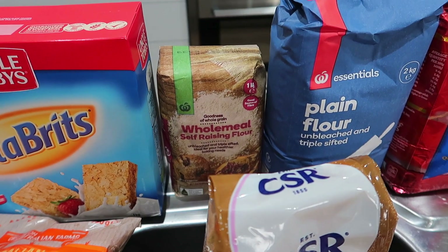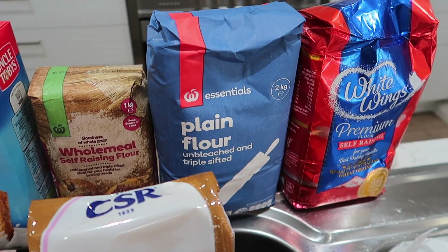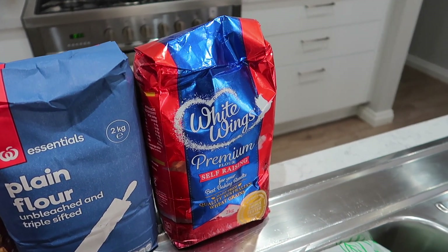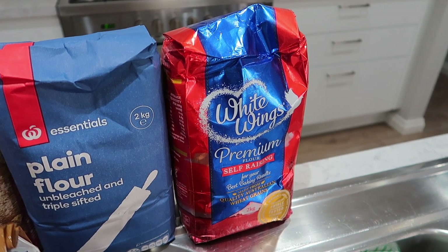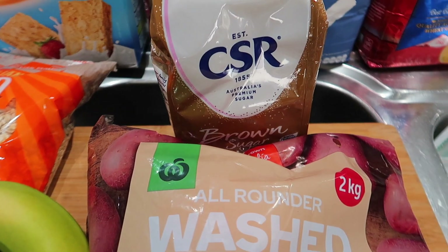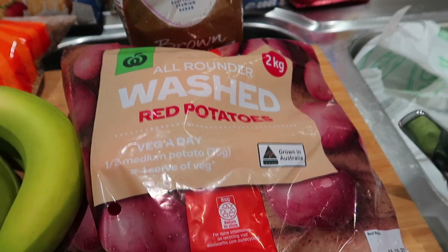Heading right a little further, we're stocking up on some basics: wholemeal self-raising flour, some plain flour, and premium self-raising White Wings flour. We did order the home brand or essentials brand, however they didn't have any, so they've substituted us with the White Wings. Coming down this way, brown sugar is another one we were just about out of.